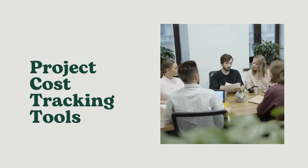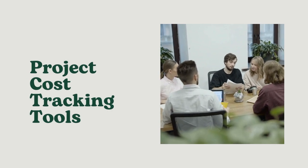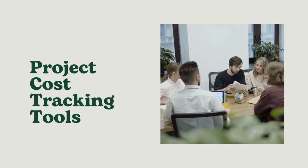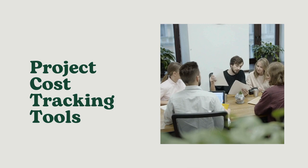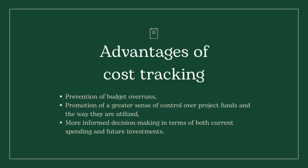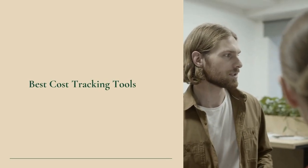Hi everyone. Cost tracking is an essential component of project cost management. That is why we've reviewed the best cost tracking tools you can choose from to reduce time spent on cost tracking. Advantages of cost tracking include prevention of budget overruns, promotion of a greater sense of control over project funds, and more informed decision-making in terms of both current spending and future investments. Now let's explore what are the best cost tracking tools.